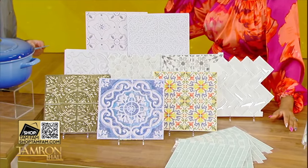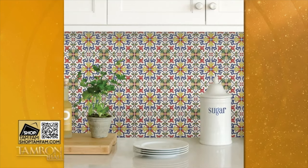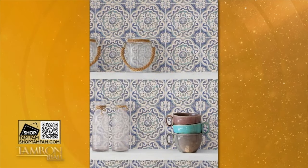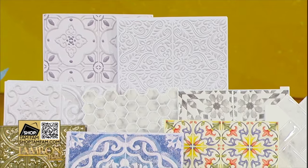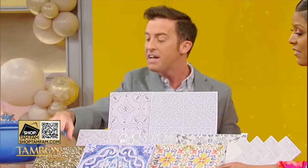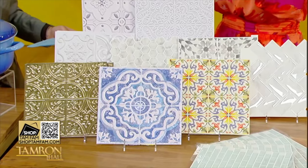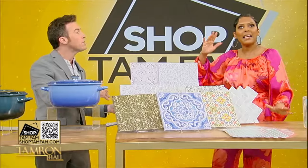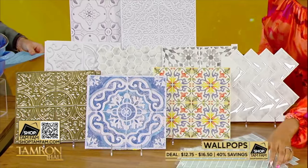When I got these in the mail I was obsessed — I've sent this as a gift to two people I know who just got new places. This is Wall Pops: an instant makeover for your kitchen, laundry room, or bathroom. These are peel-and-stick backsplash tiles that mimic real ceramic tile, feel textured, catch the light beautifully, and wipe clean with a wet cloth. All 40% off today.